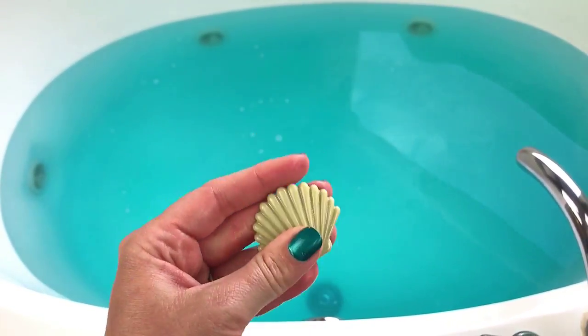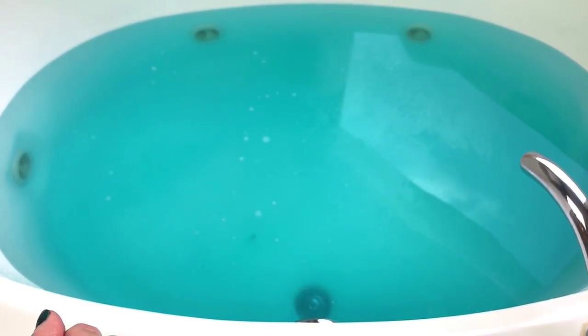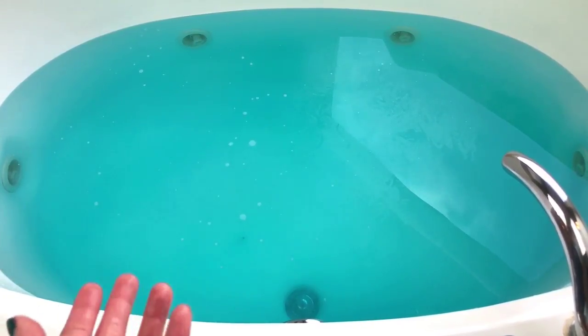I almost feel guilty putting both of these bath bombs in because I don't really need another one. By the way, that water is really, really soft. But I told you guys I was going to do it, so I'm going to do it — I'm going to indulge. That scent is really nice and that ring was awesome. Okay, let's go ahead and grab the starfish and we'll put him in. This is just going to be really indulgent.